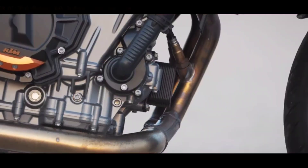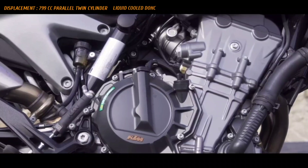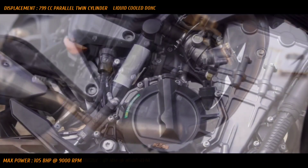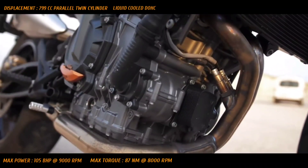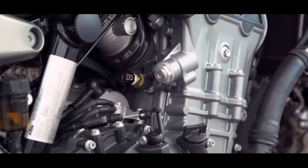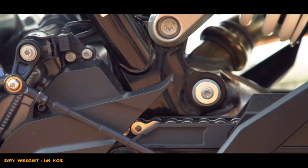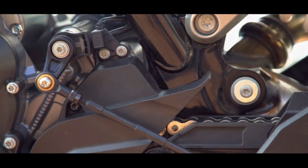Engine hogi 799cc parallel twin cylinder liquid cooled DOHC setup which will churn out max power of 105bhp at 9000rpm and 87Nm of max torque at 8000rpm. Engine will be BS4 compliant. Mazedaar baat yeh hai ki 799cc ki yeh bike weighs just 169 kgs, jo Royal Enfield aur Dominar 400 se bhi kam hai. Now you can imagine what kind of thrill and speed this bike will offer.